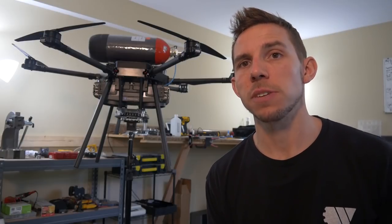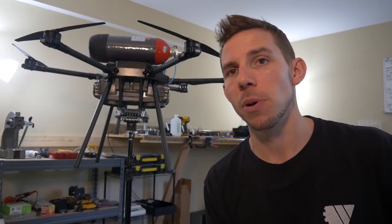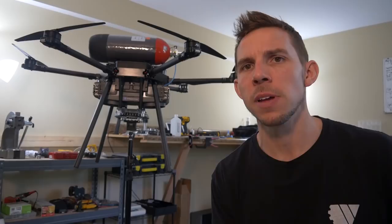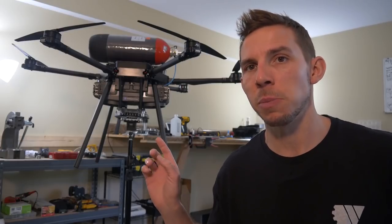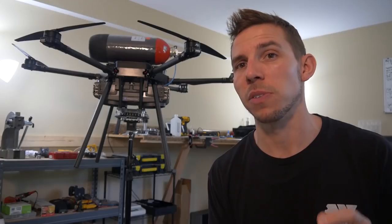A hydrogen fuel cell has been around for quite a while. It was first used in the NASA Gemini program and they had one on the space shuttle. They've been making some waves over the last few years. Because of the way in which a fuel cell works, I think it's going to be perfect for drones.